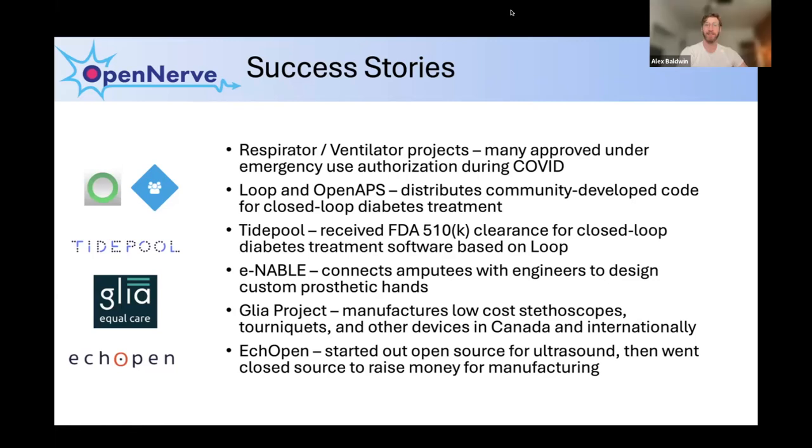I wanted to highlight some success stories in open source medical devices. One of the big ones has been respirators and ventilator projects during COVID, where a huge community from everywhere in the world came together to help design and produce devices for that urgent need. There's also been a huge amount of development for diabetes treatment — I mentioned OpenAPS, a community-built software distributed to help improve diabetes treatment. There's another similar one called Loop, with these two communities working in parallel. Tidepool is a group that took the Loop software and, while maintaining its open source nature, actually did go through the regulatory pathway, so they now have an app that can be distributed directly to patients without them needing to compile their own software.